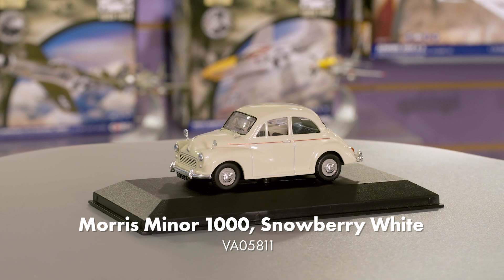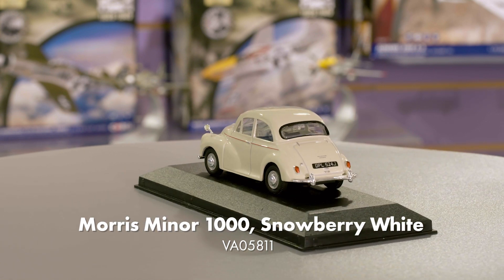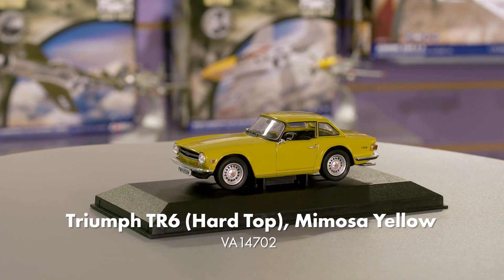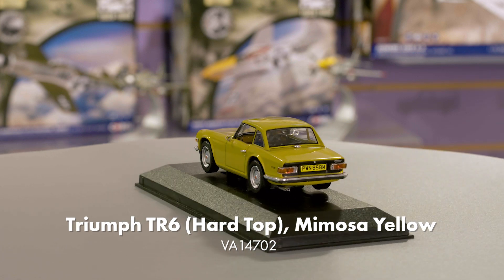Moving on to something much smaller, but no less important in terms of motoring history, we're saluting the 75th anniversary of the Morris Minor with a brand new release. This unusual Snowberry White model was selected as it is as close to platinum as we could actually get. And last but not least, we've got our first release of a Triumph TR6 hardtop from our recent new tooling, in a very striking Mimosa Yellow.